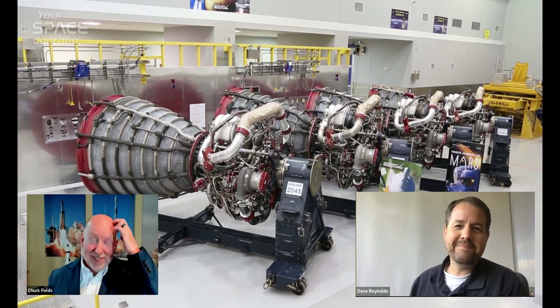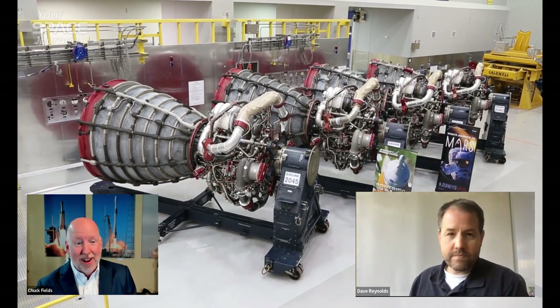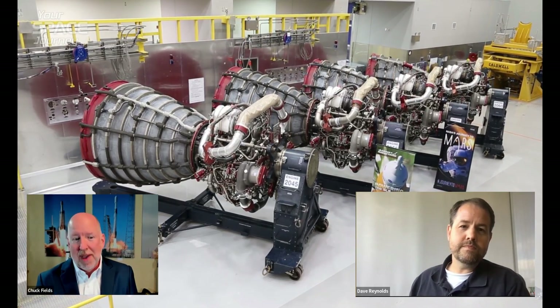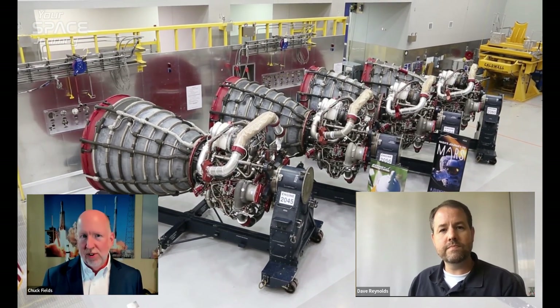What a fascinating journey. I appreciate you sharing that story. I love your current role — you're currently program manager for SLS booster subsystems. Can you tell us more about what you do and your responsibilities?